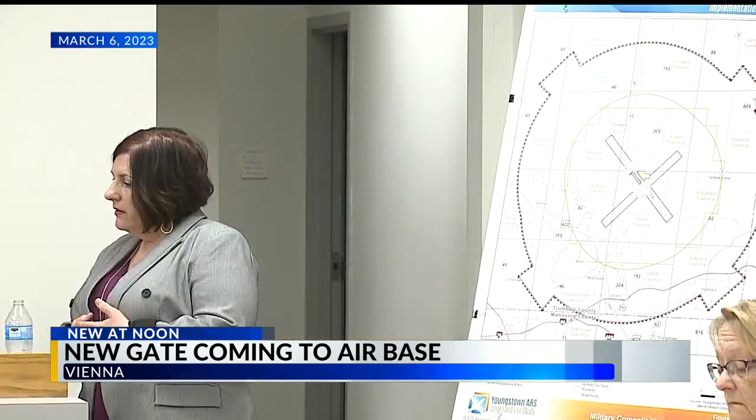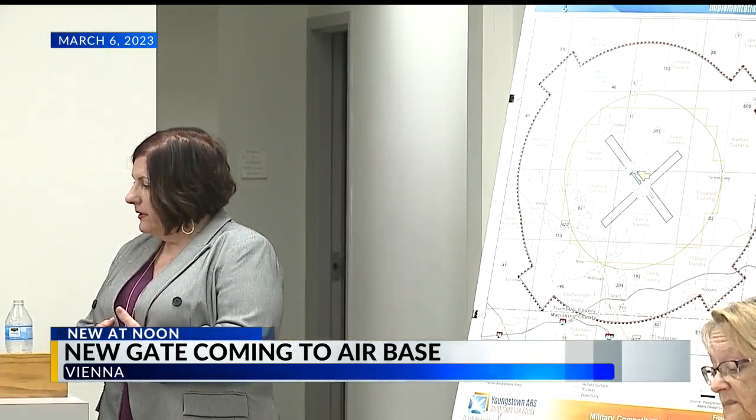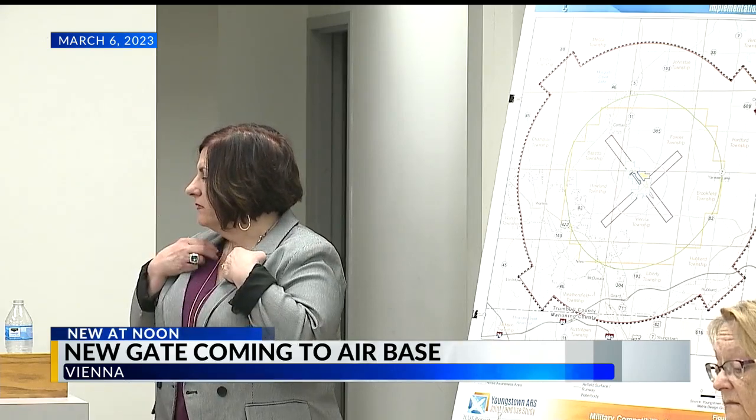First News senior reporter Jerry Ricciuti is at that event right now, and he will bring you this story starting tonight at 5.